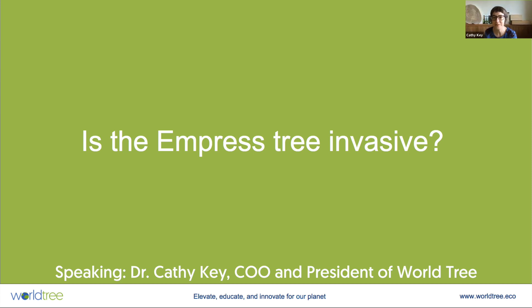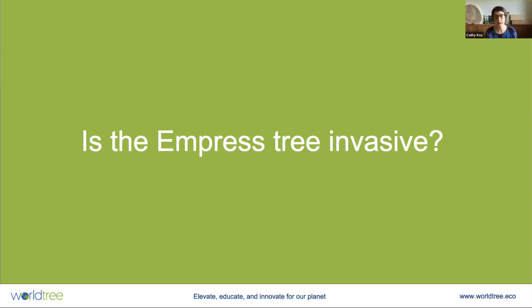Is the empress tree invasive? Anyone who's interested in this program tends to be an environmentalist. This is kind of the first question that comes to mind because none of us want to do any harm with this tree — what we're out to do is good. So it's a key question for us to answer and I'm going to go into it in a lot more detail than I have on previous presentations.